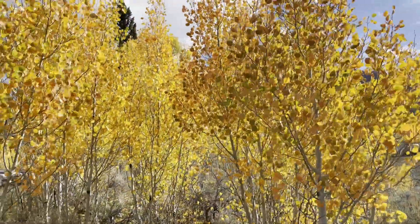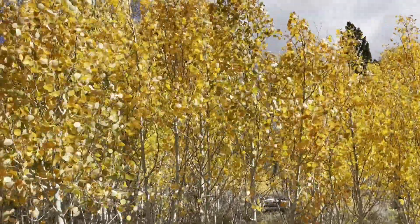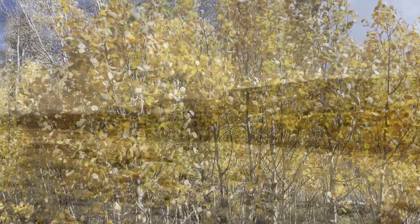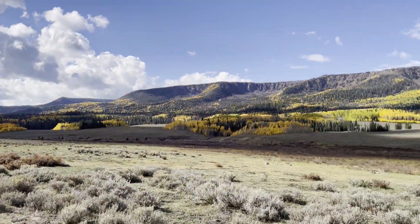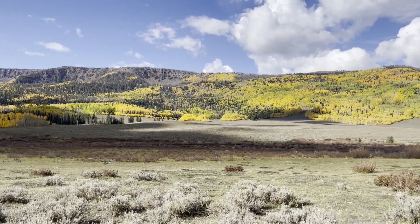The aspens were turning magnificent yellow, orange, and red colors, with the yellow dominating. The Pando Aspen Grove surrounding Fish Lake is the largest aspen clone and the most massive single-living thing known on Earth.